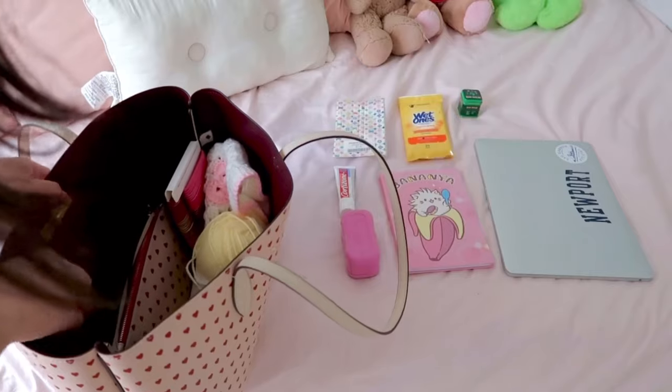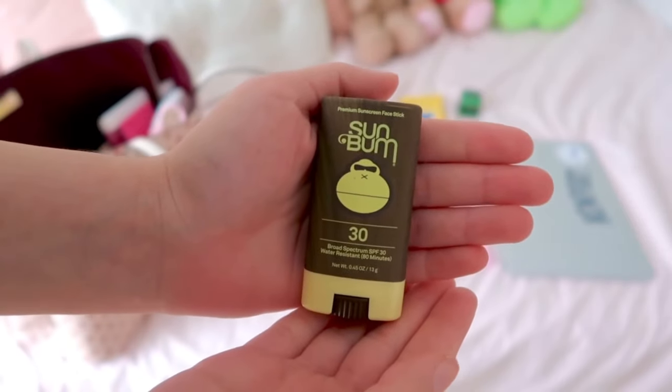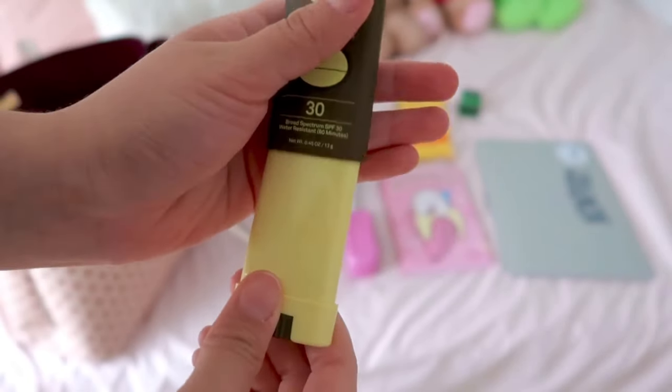Next we have something super important — sunscreen! I love this sunscreen so much. This is the Sunbomb 30 SPF water-resistant sunscreen. I swear it's my favorite I've ever tried; I wore it at the water park and I did not get a single burn on my face.